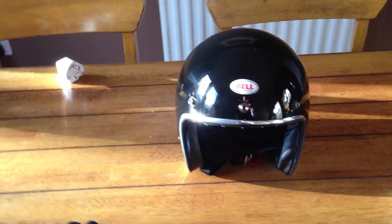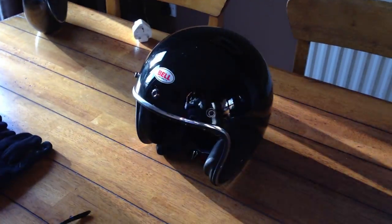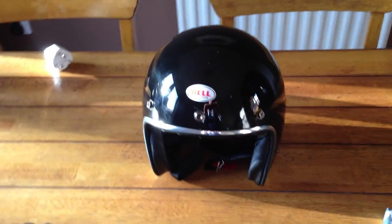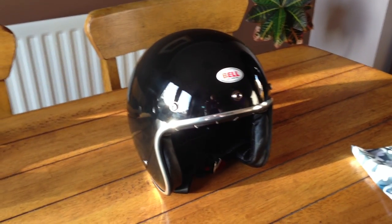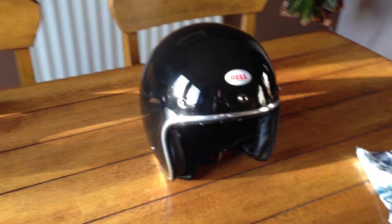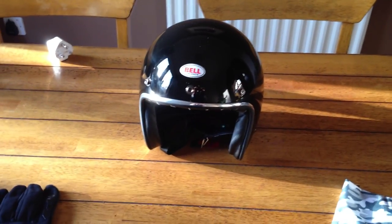Sport bikers only nod at sport bikers and cruisers only nod at cruisers. But then within the cruiser world, if you've got a full face helmet on and you nod at a cruiser rider who's got an open face helmet, then you're unlikely to get a nod back because you're not a proper cruiser — because you've got a full face helmet, you girl.